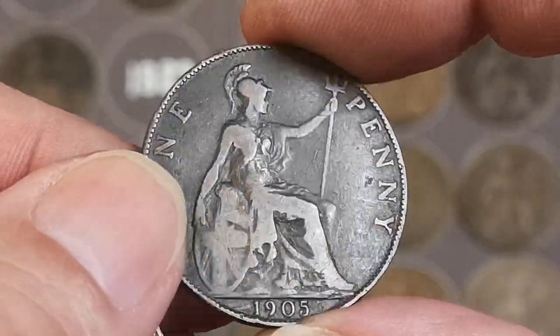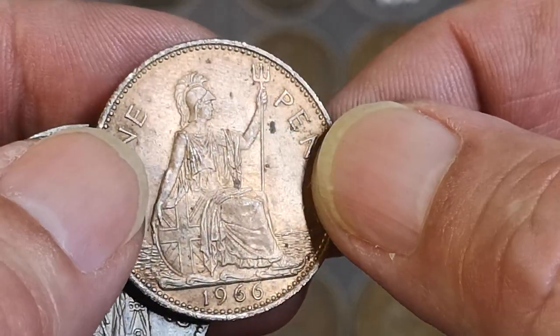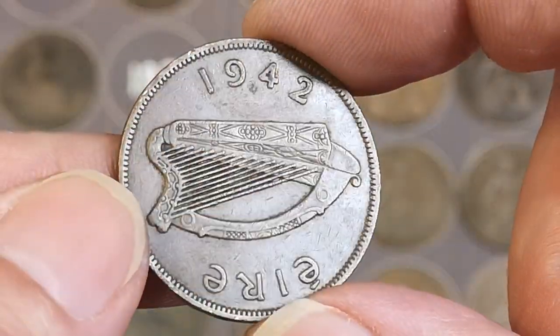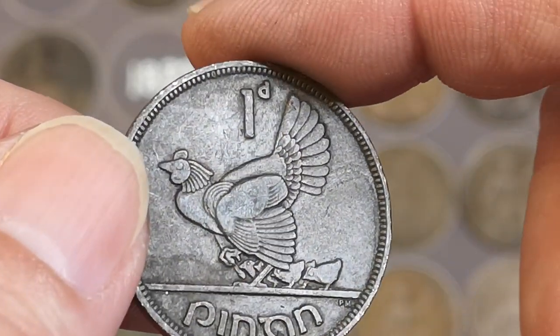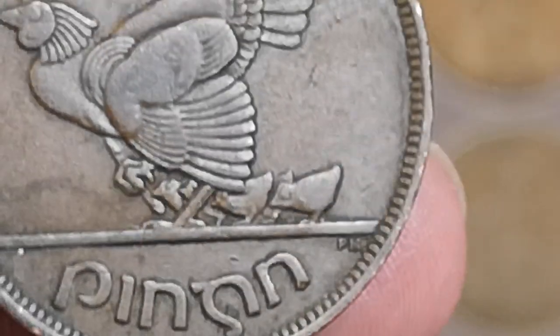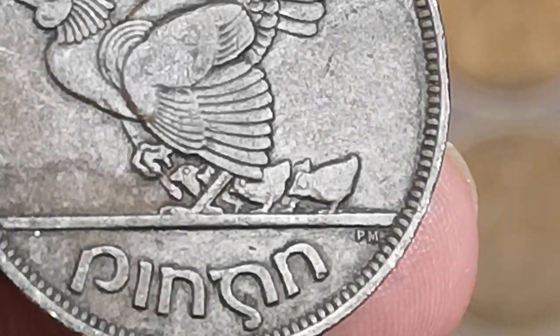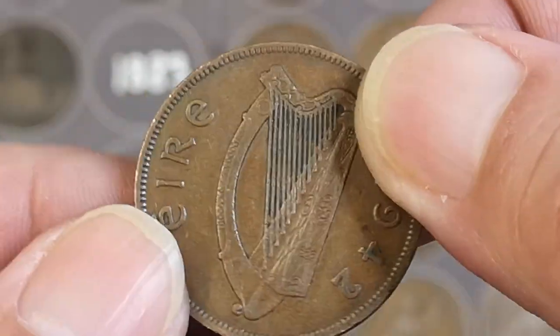1914. There's a 1905, Edward VII. 1966. Oh, an Irish one — 1942. Head and chicks there. I think it's the 1942 where sometimes you can find one where the bottom half of one of the chicks is missing. But they all look in one piece to me. 1942, Irish one penny.